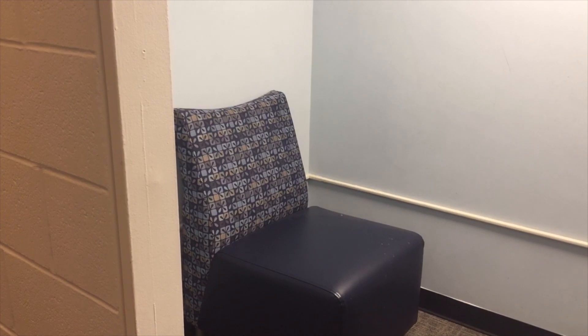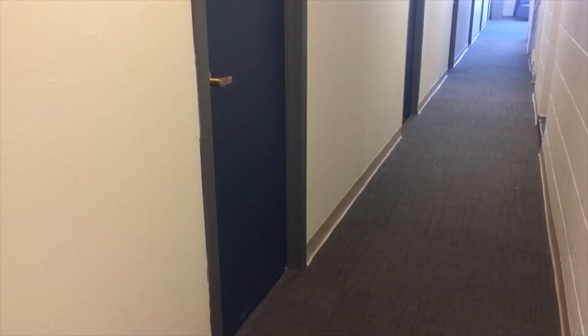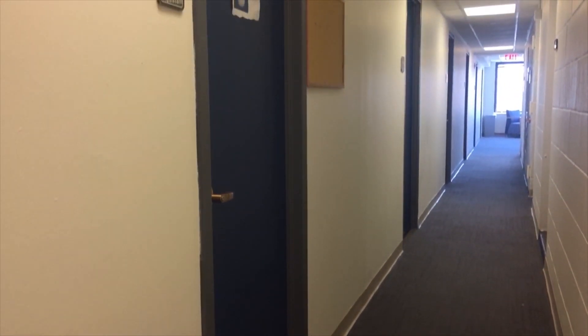Depending on the floor, there may be a small personal lounge that is perfect for one person. You may use this to get some studying done independently.